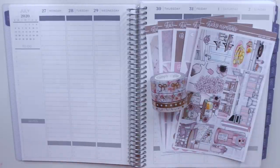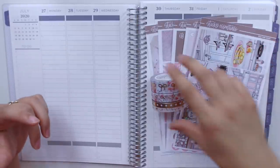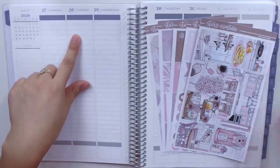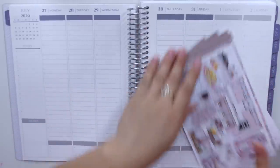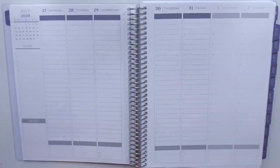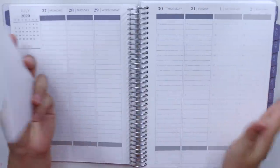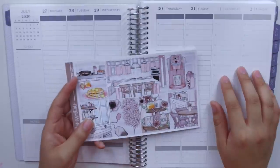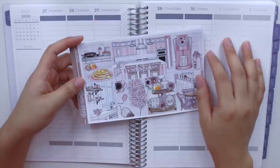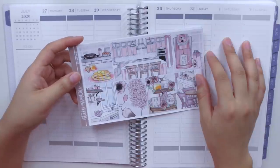Hey guys, welcome back to my channel! Today I'm back with another plan with me. I'm planning for the week of July 27th all the way until August 2nd. I'm filming this on Tuesday and plan to get it up today or Wednesday. I'm super pumped — if you've watched my last couple of videos, you know I'm moving out really soon. On the first is when I'll be moving all my things into my new apartment, and I'm so excited. This is definitely one of the biggest things — moving out of my parents' home.